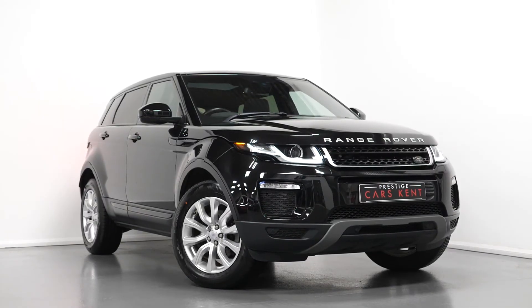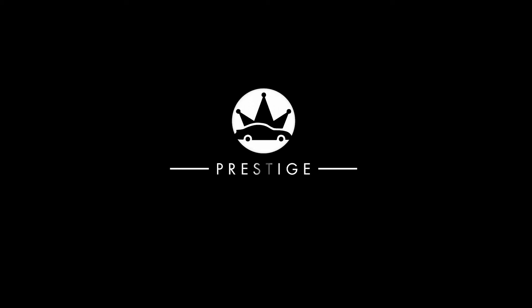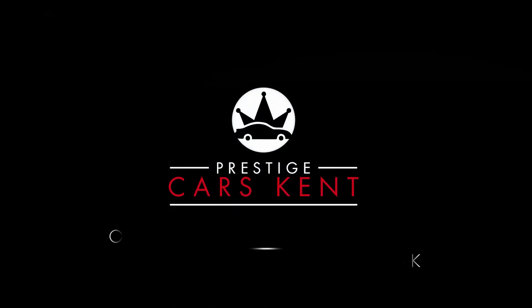If you'd like to know any more information about this particular vehicle, would like to book a viewing or a test drive, please contact one of our sales team through the number provided at the end or inquire through our website.